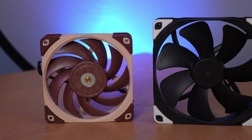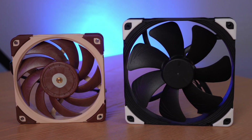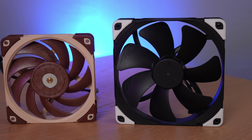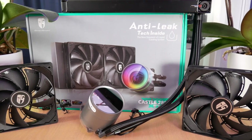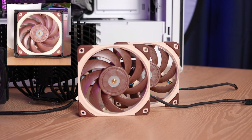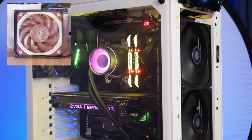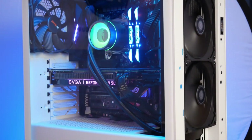As it turns out, comparing fans of different dimensions isn't quite as straightforward as testing fans of the same size. These two fans could fit on this radiator — this is the Castle 280 EX. But to replace a 140mm fan with a 120mm fan, I did need to use an adapter from Noctua, which then allowed me to use this 280mm radiator to test both types of fans.